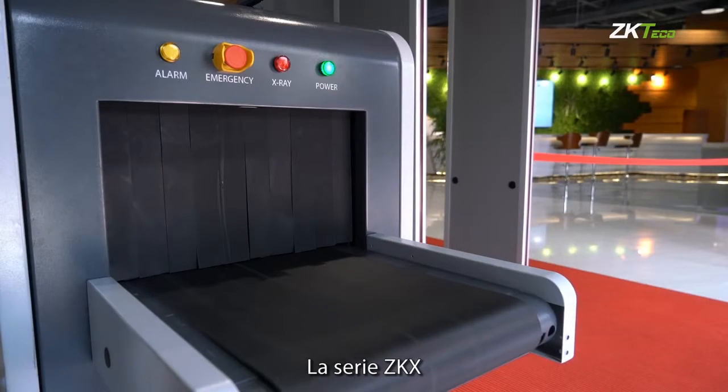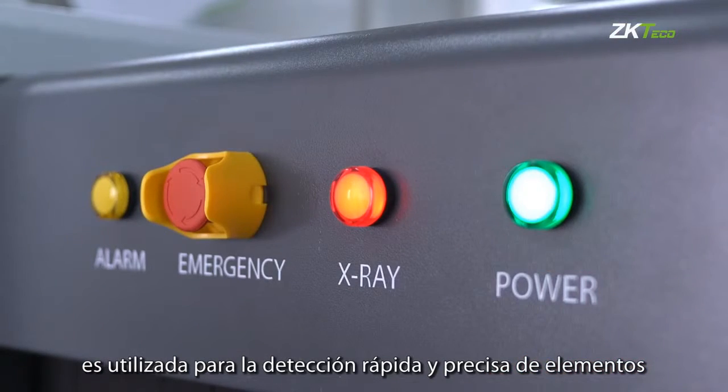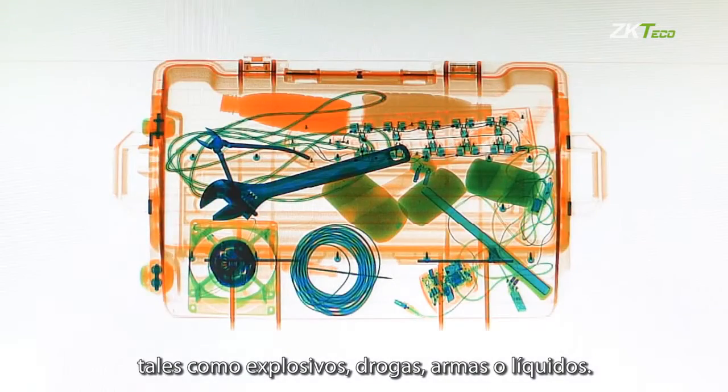ZK X series are useful for reliable and rapid detection of threat items such as explosive devices, drugs, weapons, or liquid.